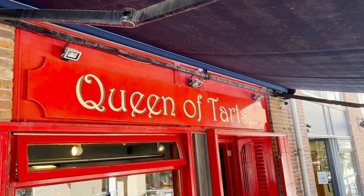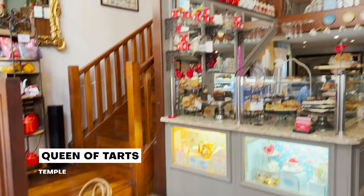We thoroughly enjoyed our lunch and now we're in the mood for a sweet treat. We're heading over to the Queen of Tarts for some delicious tea and desserts — our food tours are never complete unless we have a little dessert.